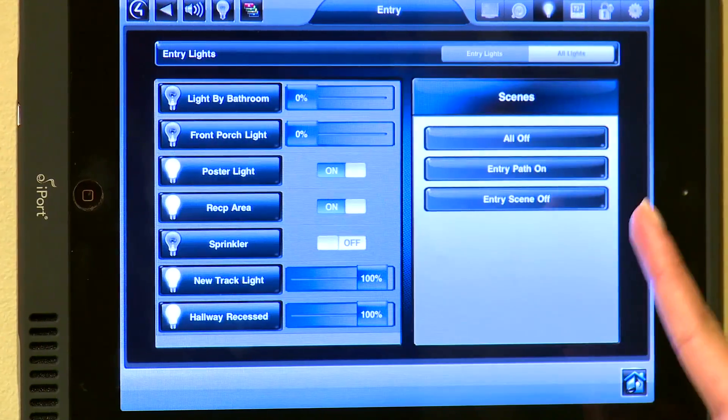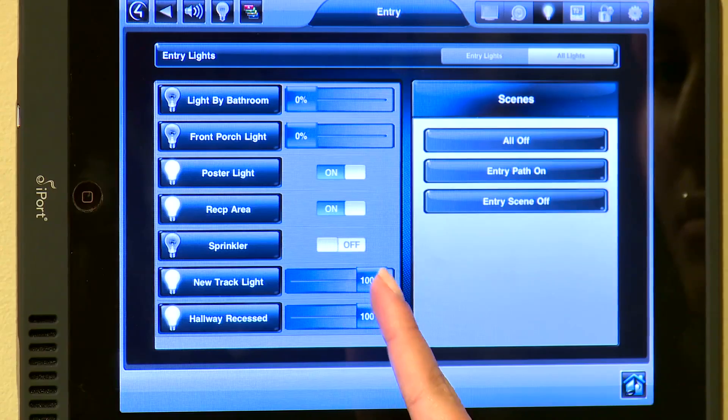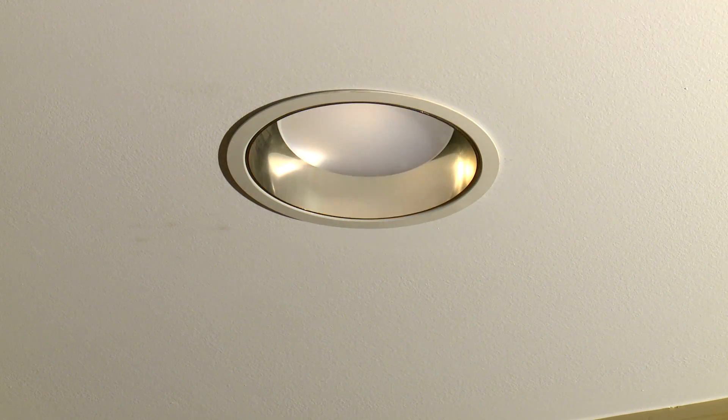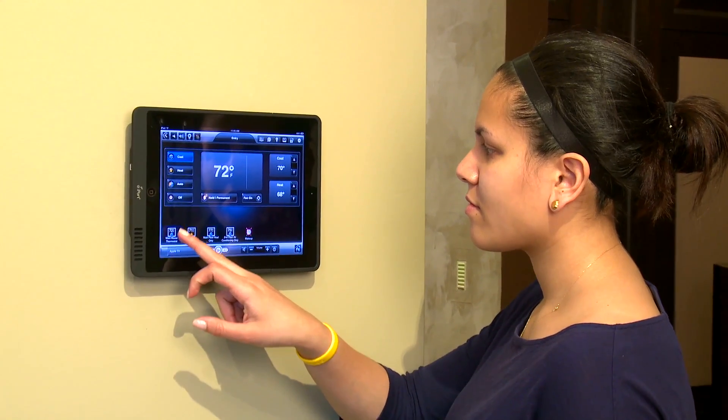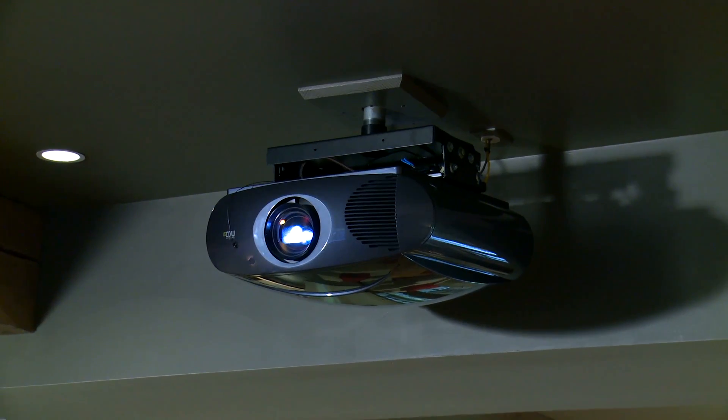Today's smart homes offer more customization options than traditional homes. You may have heard of the term, but do you know what a smart home is and how it works? A smart home is a home that connects all the electronic devices and automation systems to create one controllable network that provides users with greater convenience, security, entertainment, and energy savings.